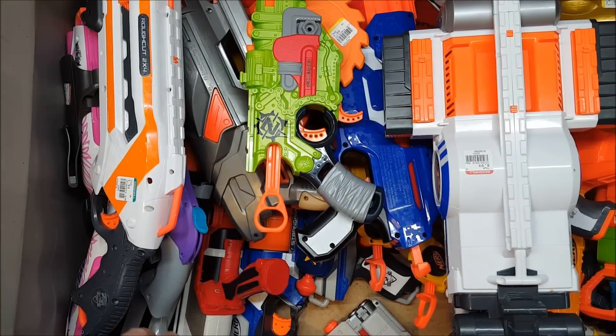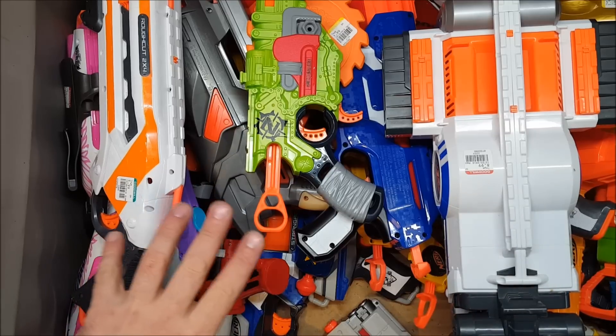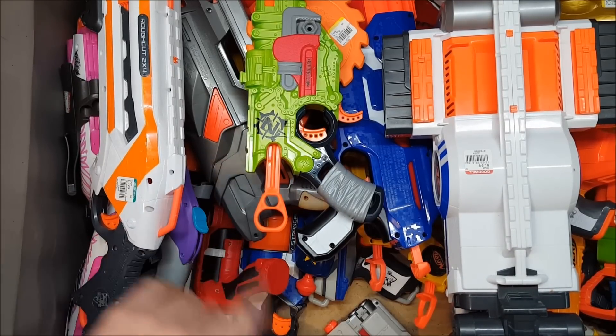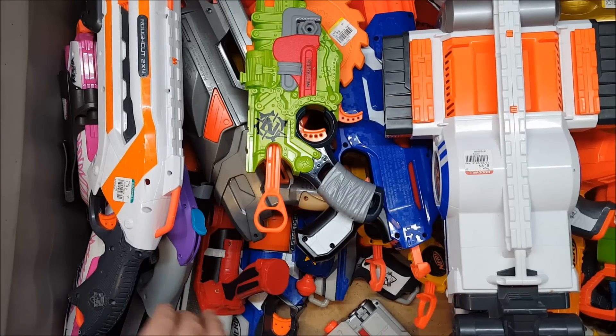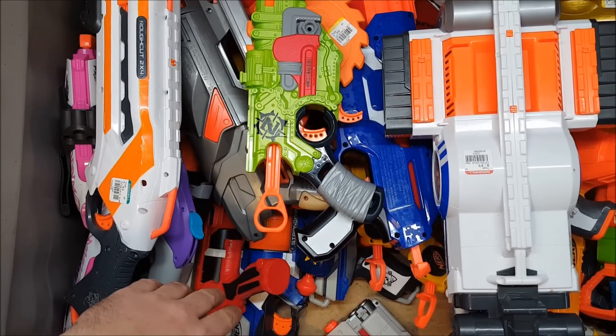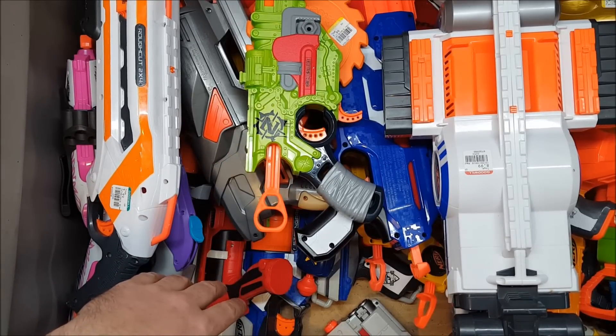So there you have it — my December Goodwill haul. I gave everybody else a full month to get in there and find everything before I snuck in and cleaned them out. Since everything was not 50% off like Black Friday, I didn't take everything — I only took things I thought were useful for modding, stuff I personally wanted, stuff I could mod and sell, or stuff I just wanted to do a K26 episode on.